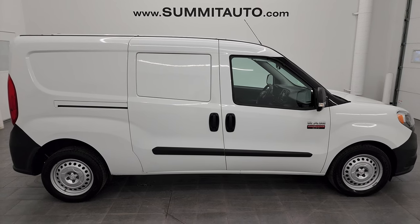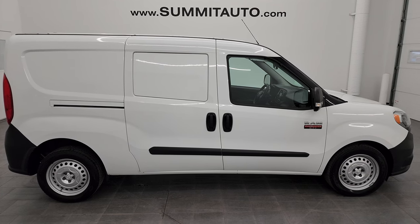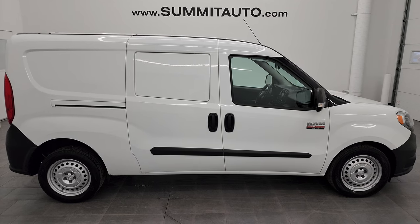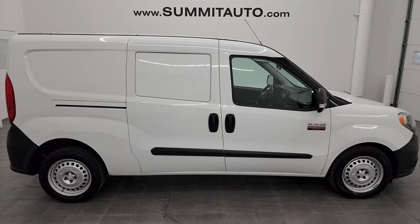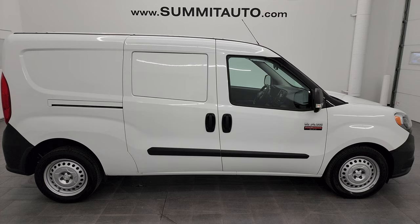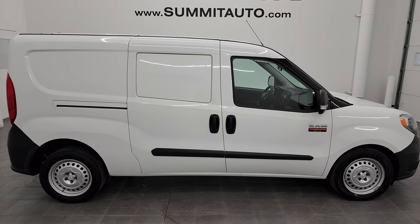In a moment you'll see a link to subscribe to my YouTube channel in the upper left, a link to more ProMaster City vans in the upper right, a link to this vehicle on our website in the lower left, and a link to one of our latest YouTube videos in the lower right. We're super excited to help you with this ultra clean 2019 Ram ProMaster City Tradesman in bright white clear coat. Thanks again for checking out the video — remember to like, subscribe, and share on the YouTube channel. I really appreciate it.